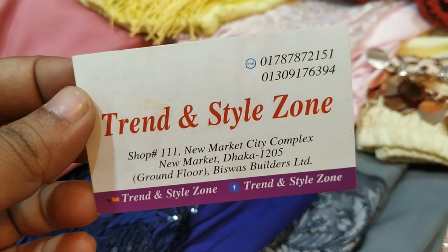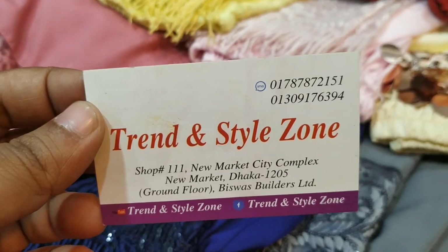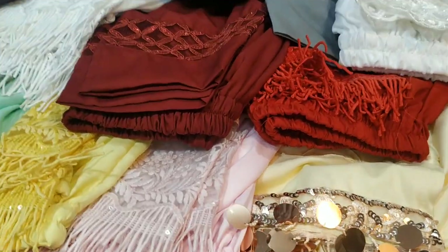This is Dhaka New Market, Kachabazar, Bishaj Builders Bhavan. This is shop number 20-219. These products are available here.